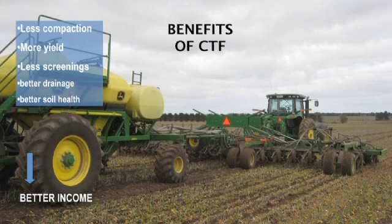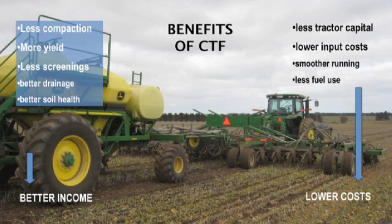Overall benefits come from less soil compaction, better grain yield and quality to improve income, as well as less fuel use, smoother running and less inputs to reduce costs. These combine to provide better gross margins. If autosteer is already in use then reduced inputs may have already been achieved. Smoother running and less rolling resistance on firm tram lines enables up to 30% less fuel use in WA no-till systems.